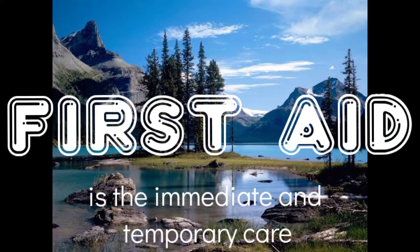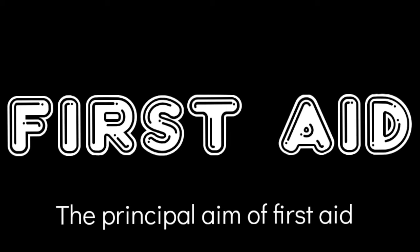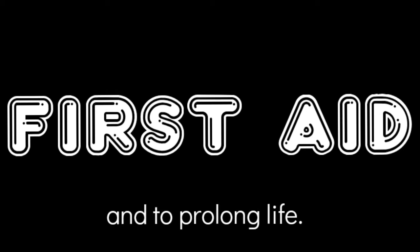First aid is the immediate and temporary care to a sick or injured person until medical care arrives. The principal aims of first aid are to alleviate suffering, to prevent further injury or harm, and to prolong life.